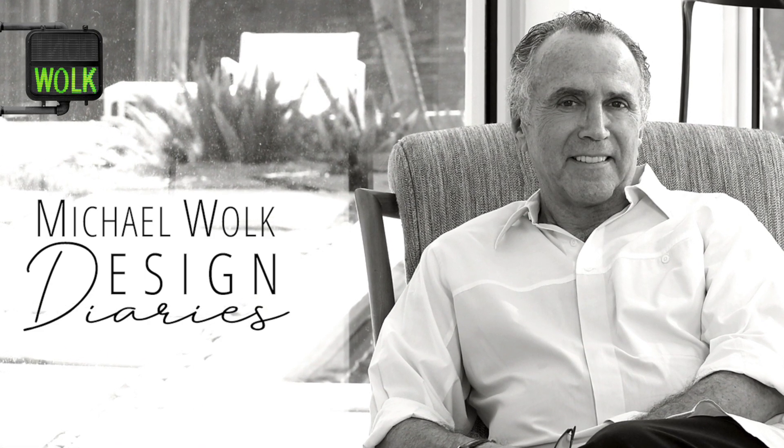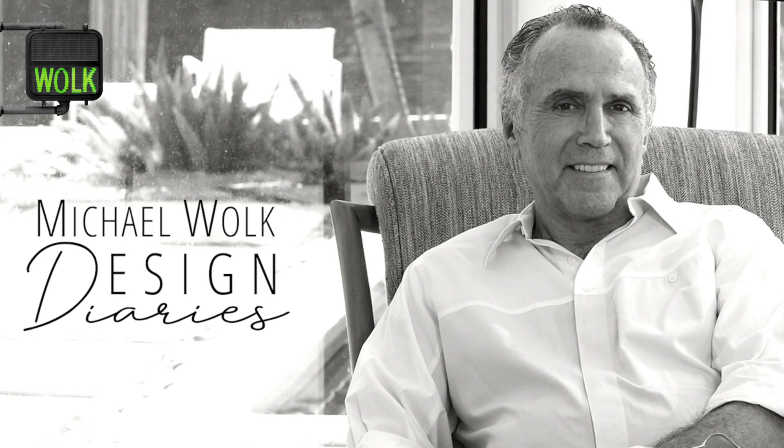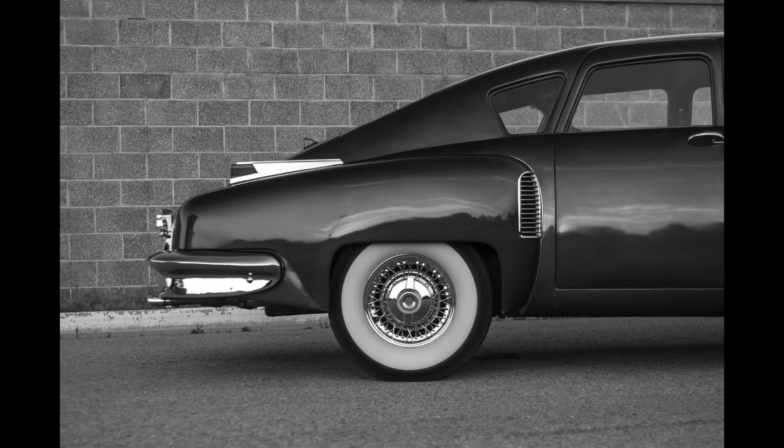The Tucker was a very interesting car. There were only 50 of them made in 1948, and as an inspiration of American design it was way ahead of its time. It had a beautiful combination of curves and integrated planes that inspired me, and I was commissioned by a furniture company called Design America.